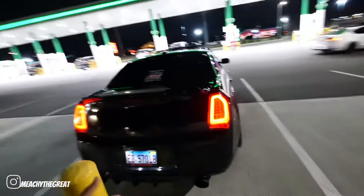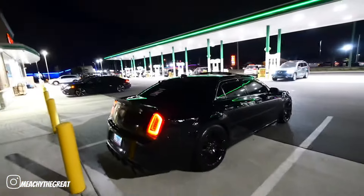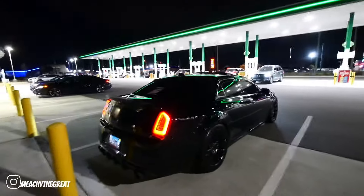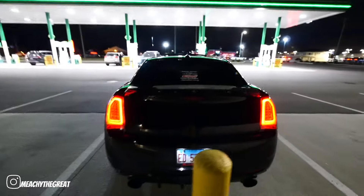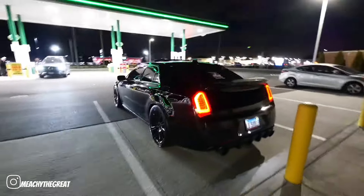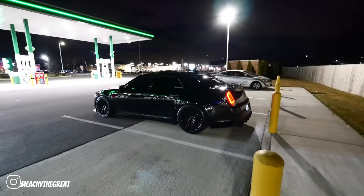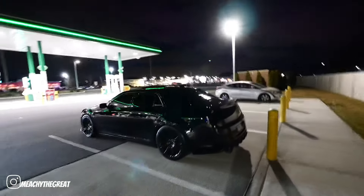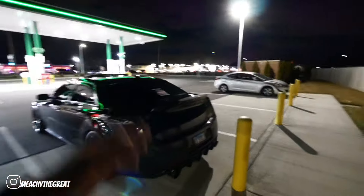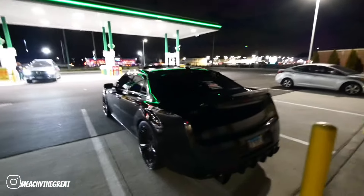It's got a nice tone to it. Let me walk around and shut the car back off so y'all can see what we're talking about. Alright, so it's got a nice tone to it — like I said, we've switched up some stuff.